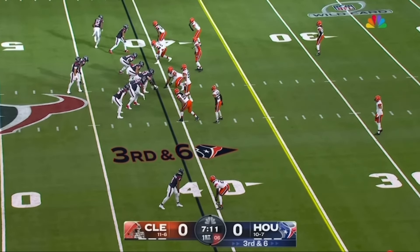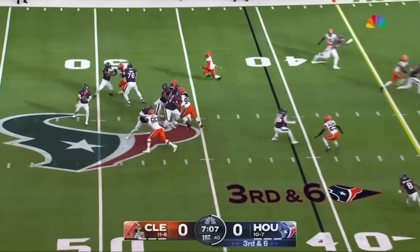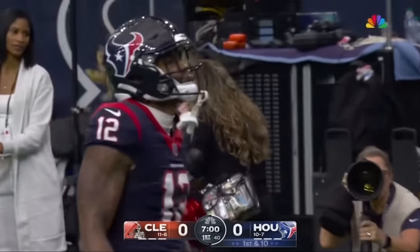In the first matchup between these two teams, getting into those manageable third downs and playing great situational football. Just gets rid of it — hit as he throws! He's got it! Nico Collins, first and goal!